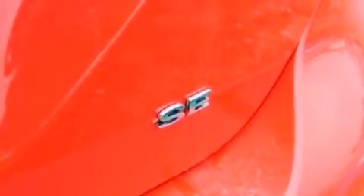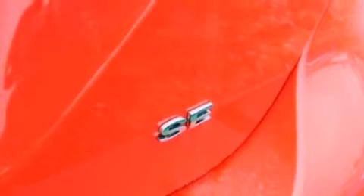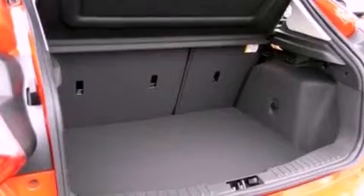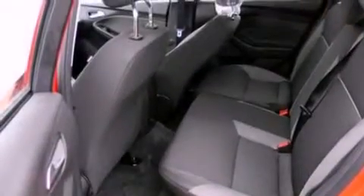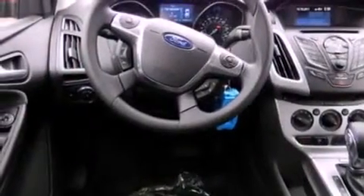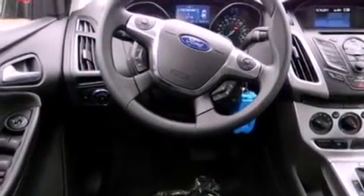The following features are also included: a power moonroof, heated front seats, a low-tire pressure indicator, traction control and stability control systems, four-wheel independent suspension, front fog lights, privacy glass, dusk-sensing headlights, heated side view mirrors, and a rear spoiler.